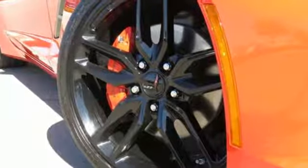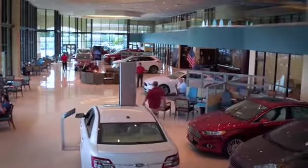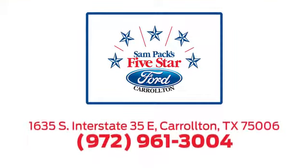You need to drive it to believe it. See it for yourself today. For the entire car buying and ownership process, Sandpac's 5-Star Ford Carrollton is here to help. Call, click, or stop in today. We're located at I-35E and Crosby Road in Carrollton, Texas.